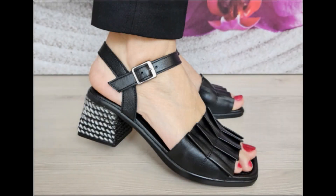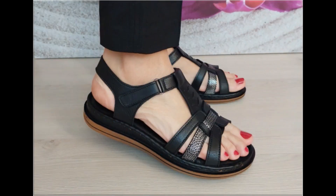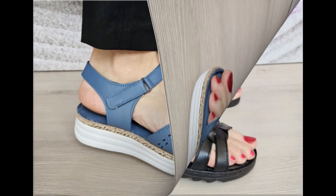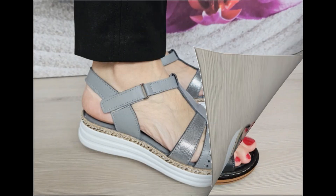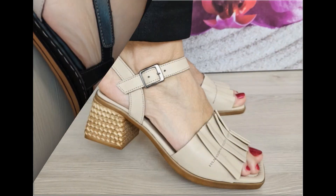Assalamu alaikum everyone, welcome back to my channel. Today I am here with very beautiful, stylish, updated and latest designs of different slip-on footwear. This is one of the best collections, introduced at this time, with very comfortable, soft and attractive designs — the latest fashion collection you are watching here in this video.